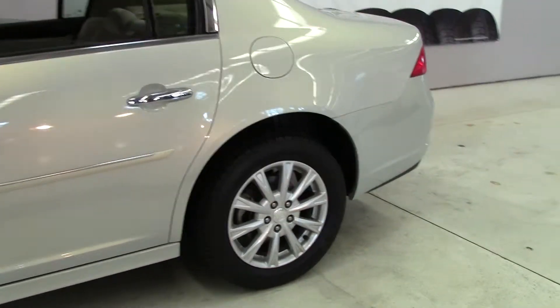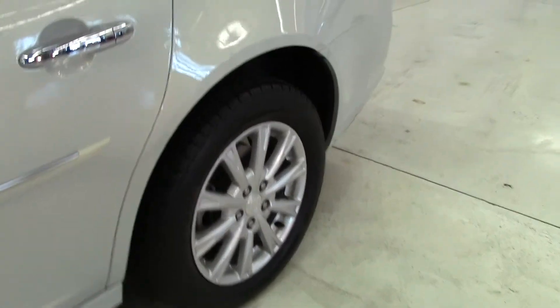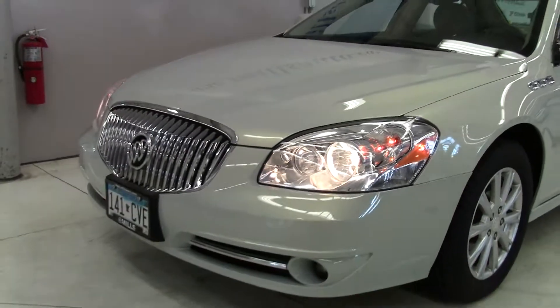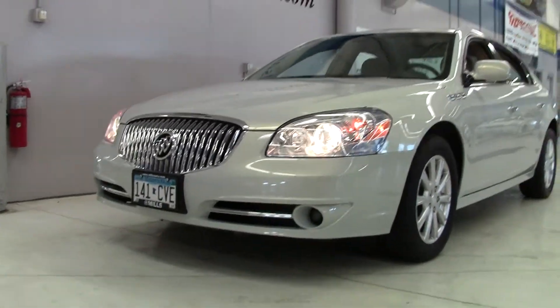This particular Lucerne features 17-inch mag wheels, chrome trim, chrome grille, and fog lights for greater safety and visibility in inclement weather.